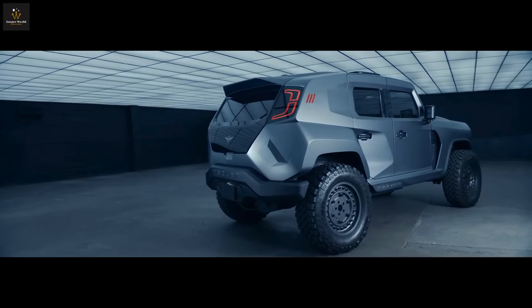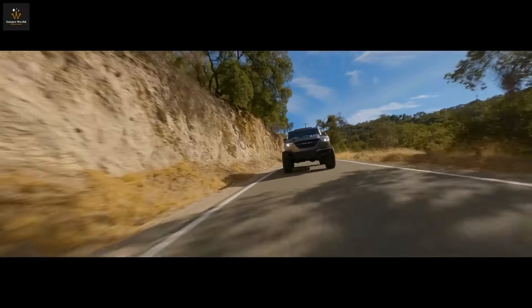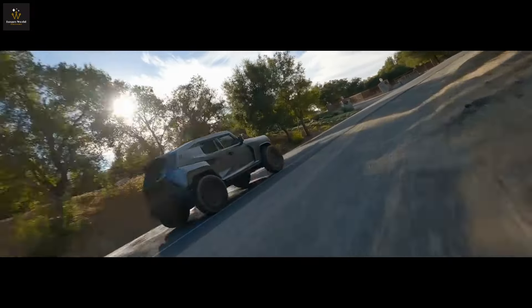Despite its burly exterior, the Tank has a secret: it's based on a Jeep Wrangler. Beneath its muscular armor, it's as if a Jeep went undercover in a superhero cape. And while it may have doors heavier than your school locker and a digital dash that whispers Jeep, it's all part of its charm.